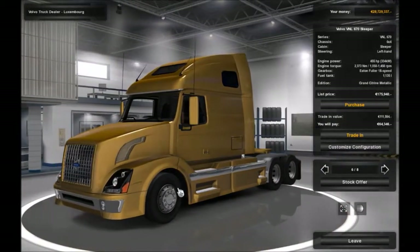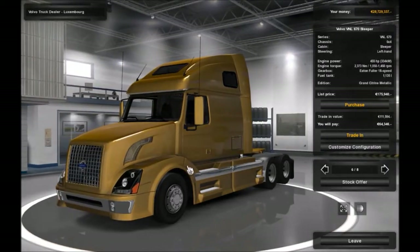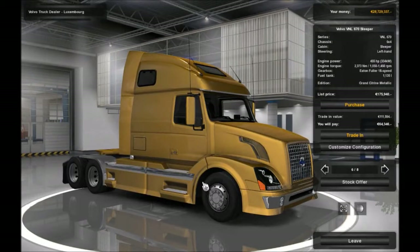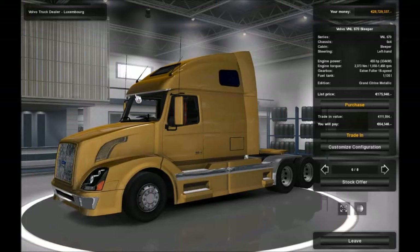Volvo also make their own engines, as we'll discover. Let's look at what we can do with this thing. The VNL 670 is the 61-inch high sleeper, which means it's got quite a big living area with the highest roof on it. There are other varieties - you've got the VNM range, which is the short-haul regional truck with much smaller cabs, just day cabs or used for just a night or two to sleep in, not for any extended period.